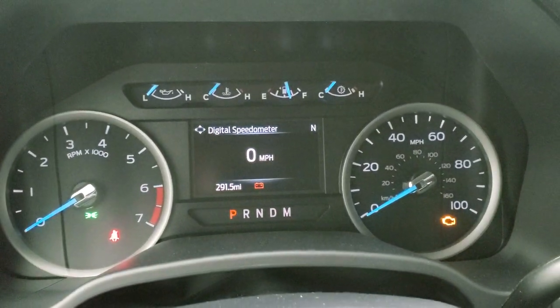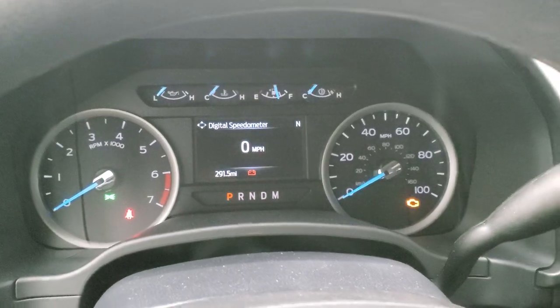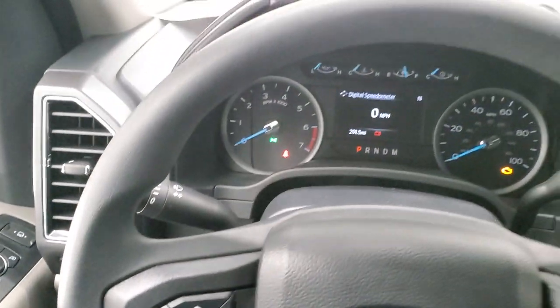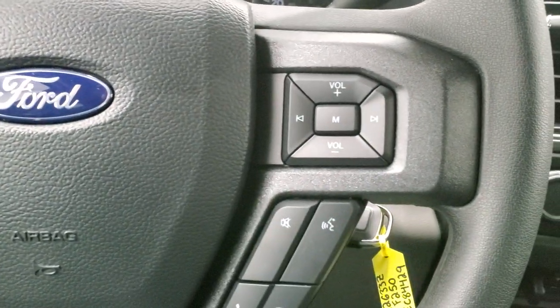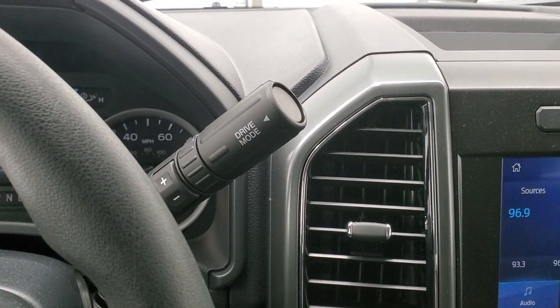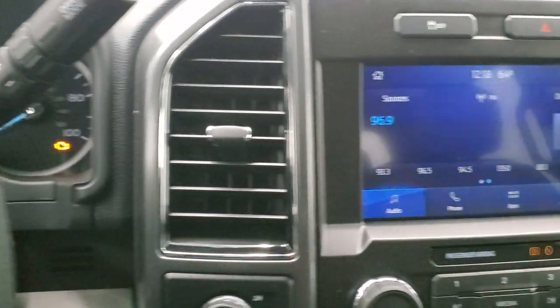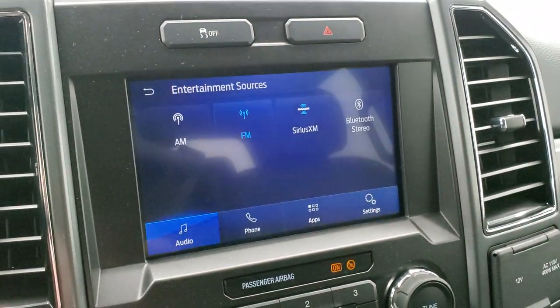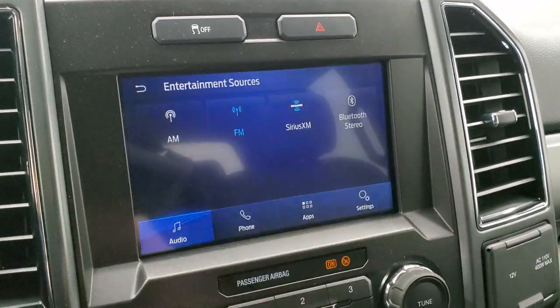You do get a compass and digital speedometer on there as well. The instrument cluster is very nice and clean. Cruise controls and information center controls are on the left, Bluetooth and audio controls on the right. This one has the 10-speed automatic transmission with the optional tap shift. You get the Sync 8-inch radio with AM, FM, and SiriusXM radio capabilities as well as Bluetooth.